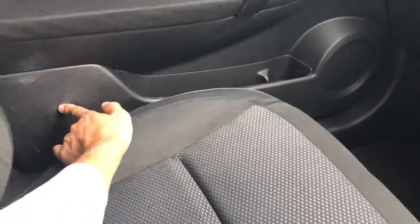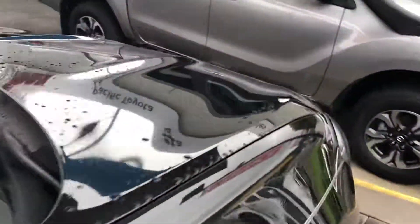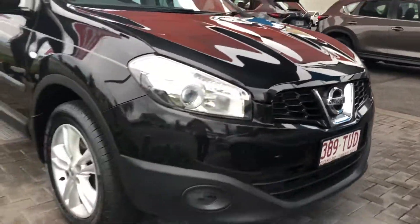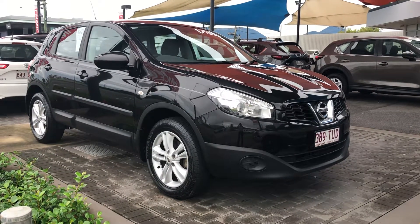A couple of marks just on the door card here, but I reckon I could get them cleaned up for you as well — again just trying to be as honest as I can. And there we have it — that's our 2013 Nissan Dualis. Thank you for watching.